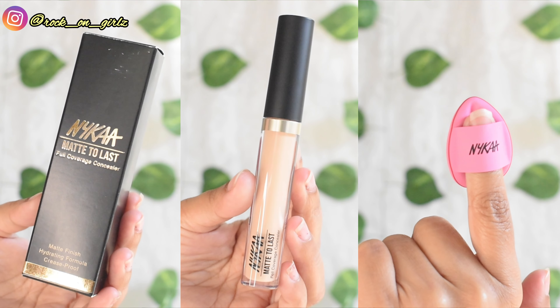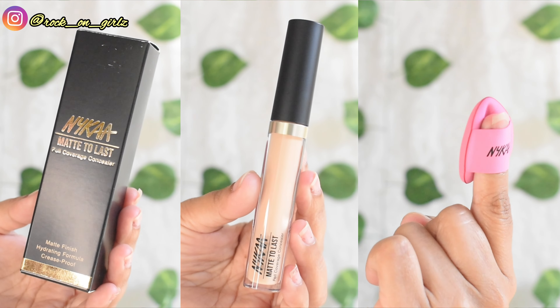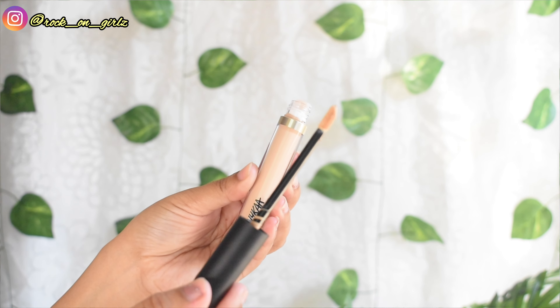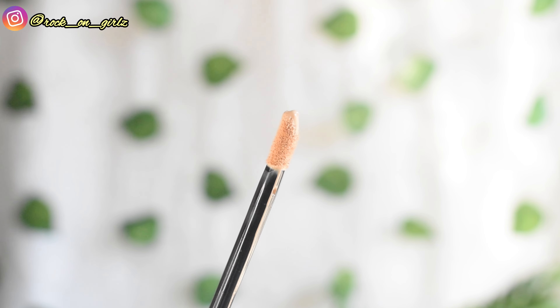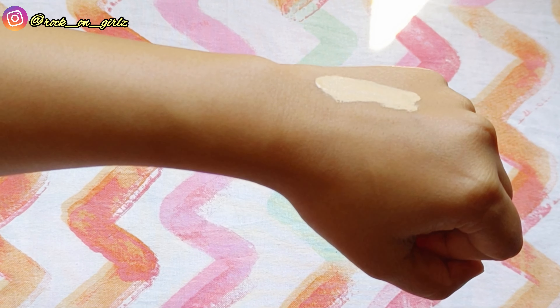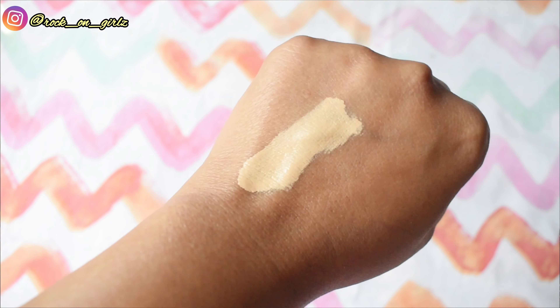This is the NYCa Matte to Last Full Coverage Concealer. It comes in nine different shades and retails for 649 rupees. You get 4.5 grams of product. It comes in a see-through packaging with a doe-foot shaped applicator. This is shade 02N Light — on my hand it looks quite light. Let's see how it looks on my face.